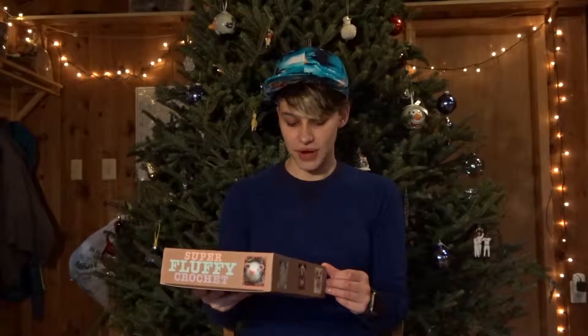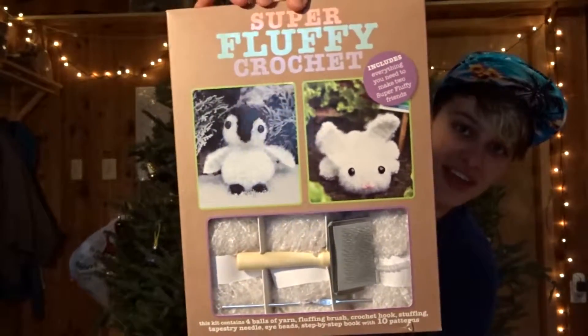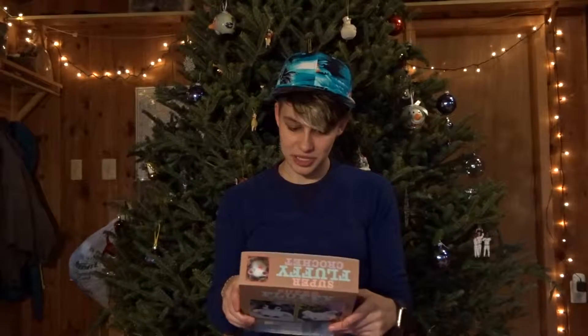This one I'm really excited about — super fluffy crochet. It includes everything you need to make two super fluffy friends. Look at how cute that is! I don't know how to crochet yet, but I've always wanted to learn and I'm pretty super excited by this because these things are so cute.